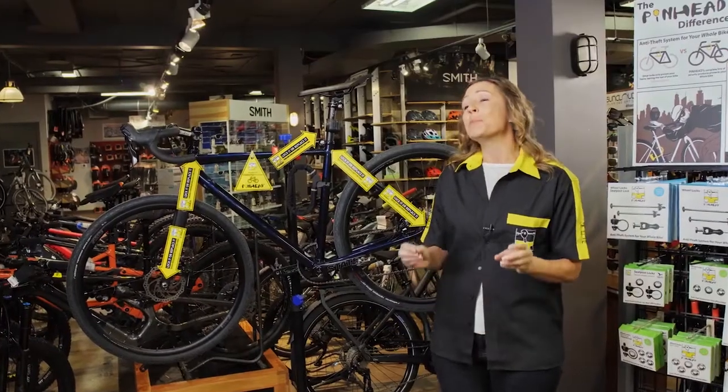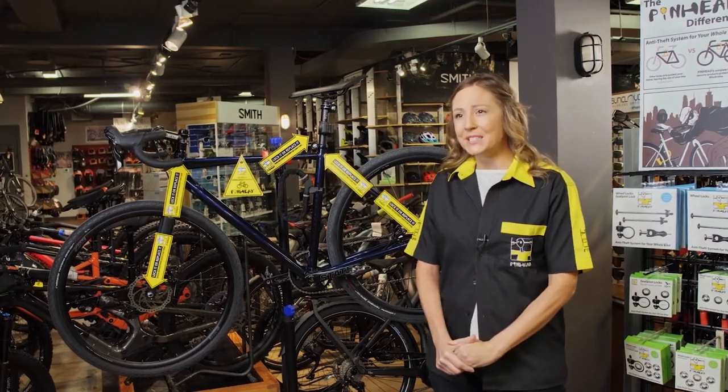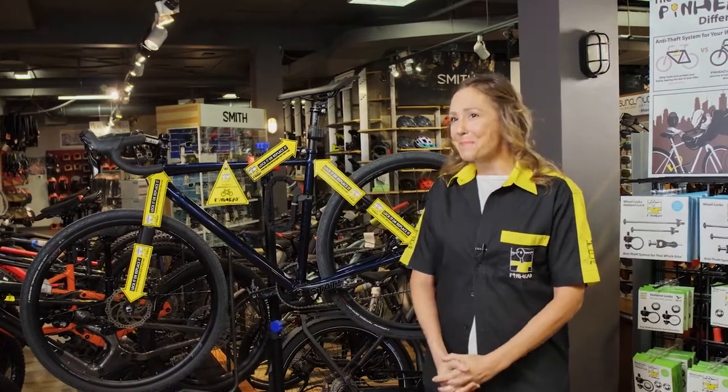Not only will you make more money with Pinhead, but your customers will secure components and receive the advantage of only needing a single key to lock up their whole bike. That's the Pinhead innovation.